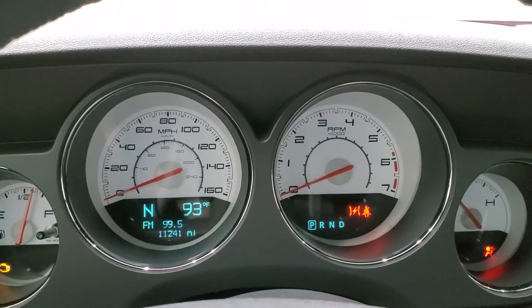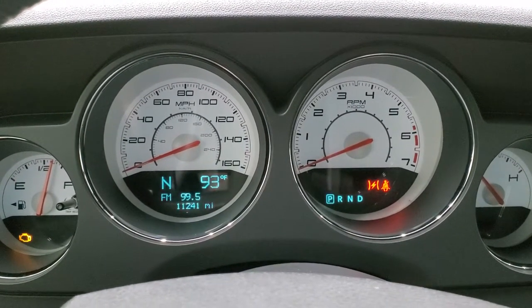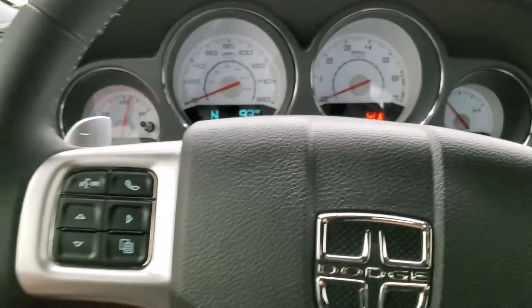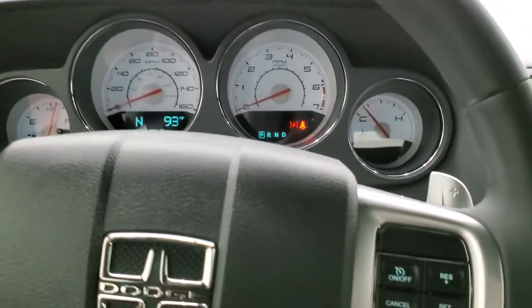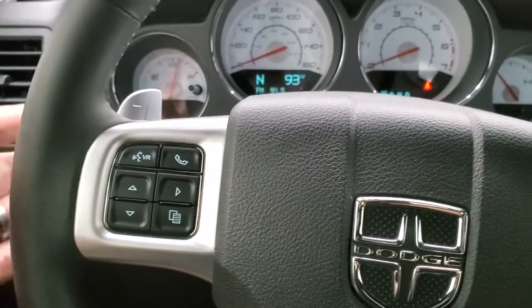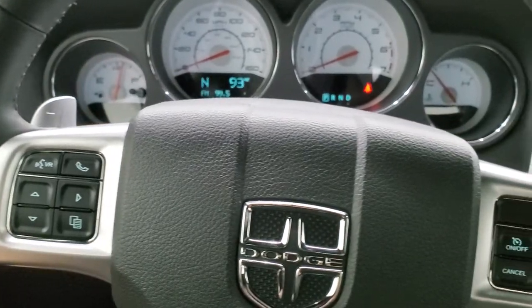This car has 11,241 miles. You get the white faced instrument cluster, which is in very nice clean condition. Leather wrap steering wheel, cruise controls on the right, Bluetooth and information center controls on the left. And you do get paddle shifters because this is an automatic.